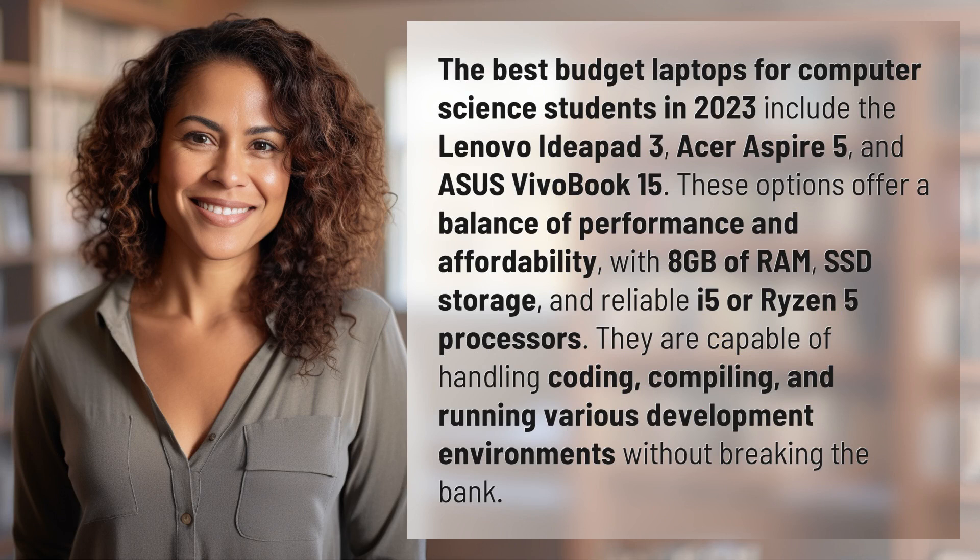The best budget laptops for computer science students in 2023 include the Lenovo IdeaPad 3, Acer Aspire 5, and Asus VivoBook 15. These options offer a balance of performance and affordability, with 8GB of RAM, SSD storage, and reliable i5 or Ryzen 5 processors.